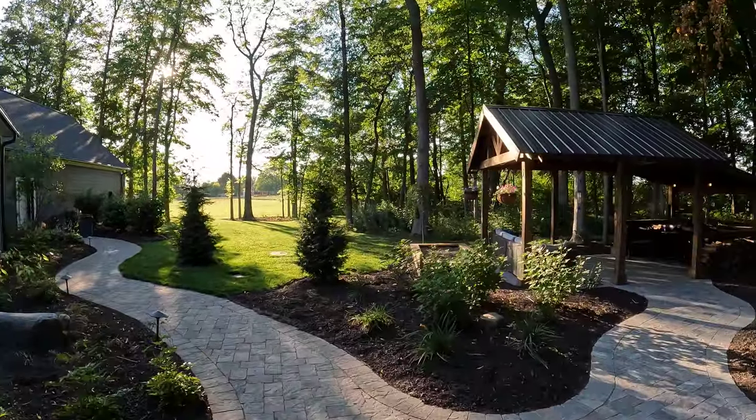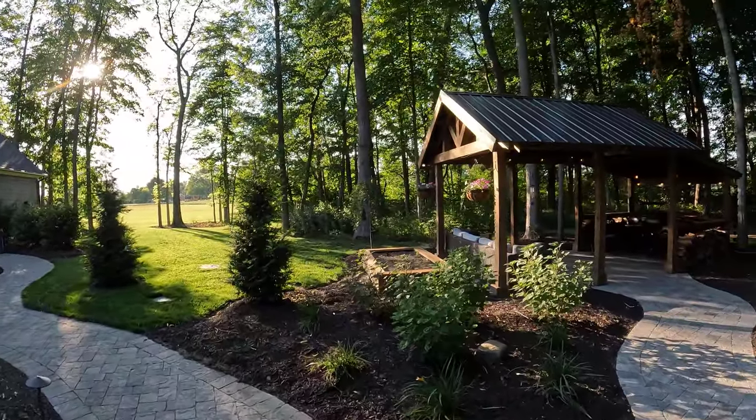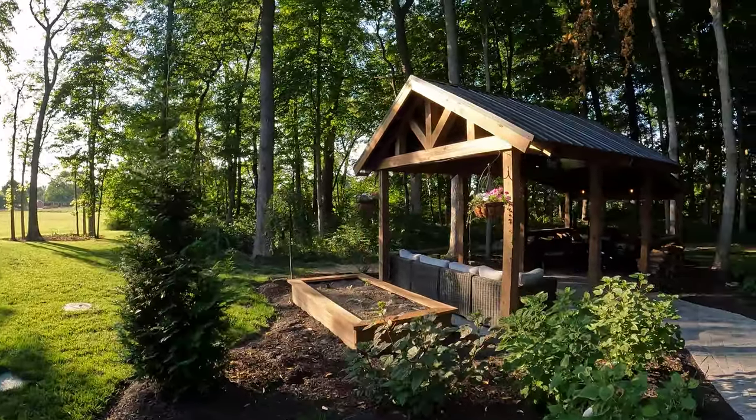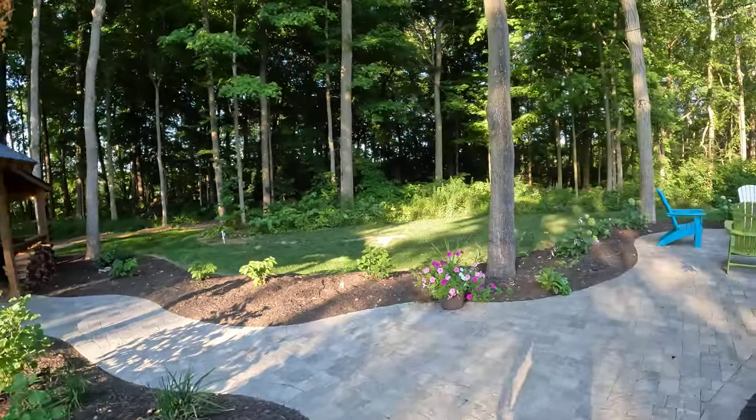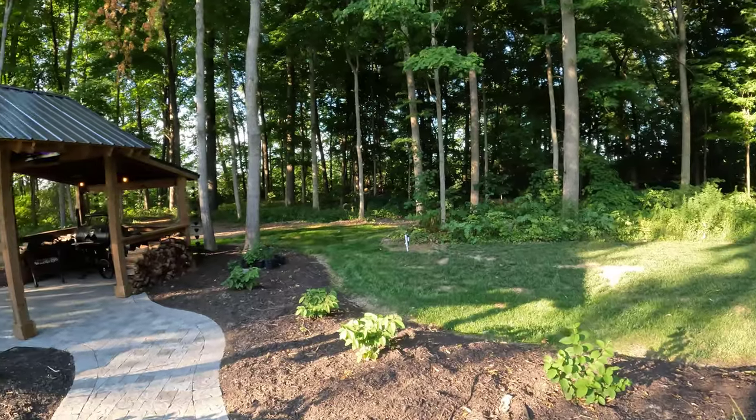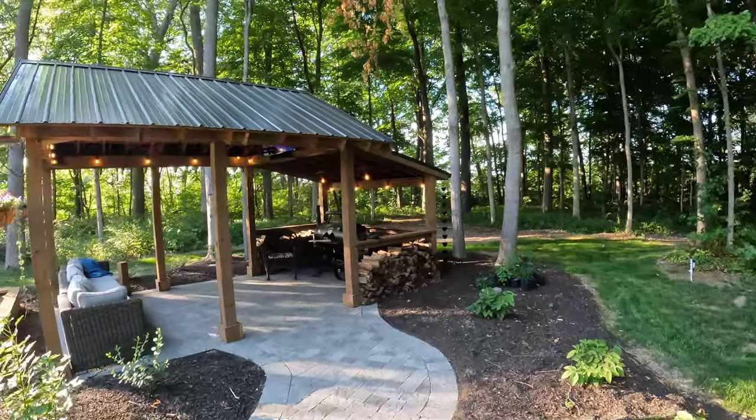I thought, what happens if it's raining and I want to be outside? This is my third option. I have other covered porches around the house — one in the front, one in the back by the hot tub — but I wanted a place I could just chill, watch TV, maybe watch the rain, and actually barbecue. That's where this all came together.